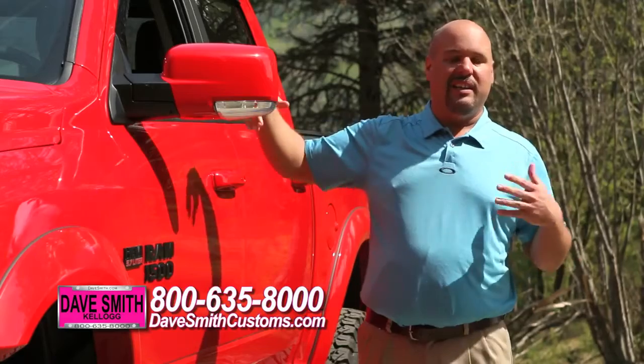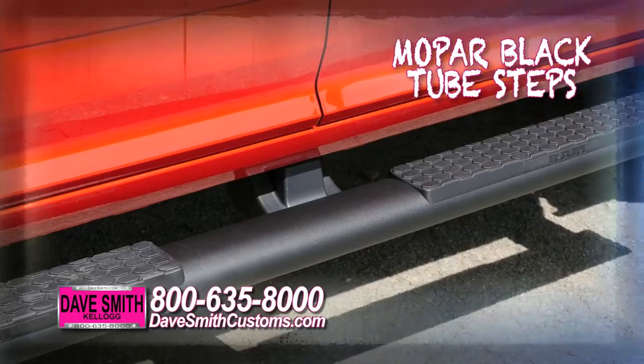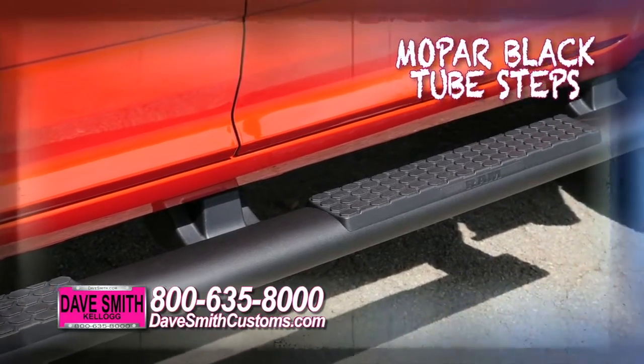Not only are they functional, but they look cool — crack your window, get the fresh air in, keeps the rain off of you. We went ahead and matched with the matte black steps, which is going to color coordinate with the rest of the emblems and everything else we have going on this truck.